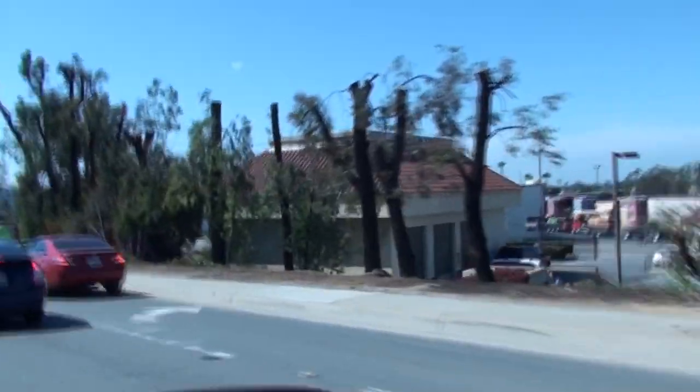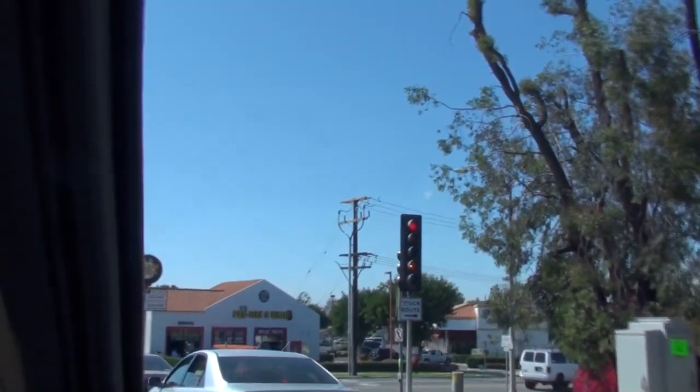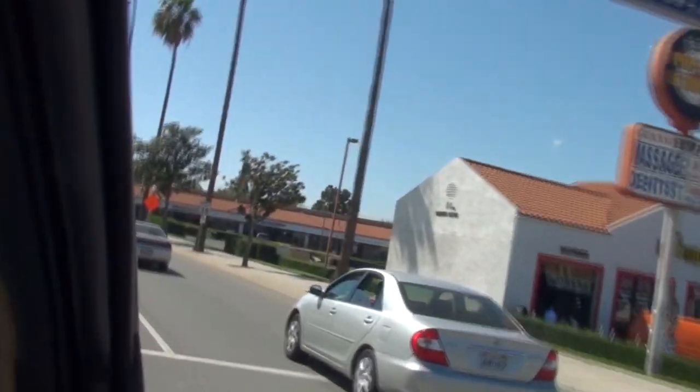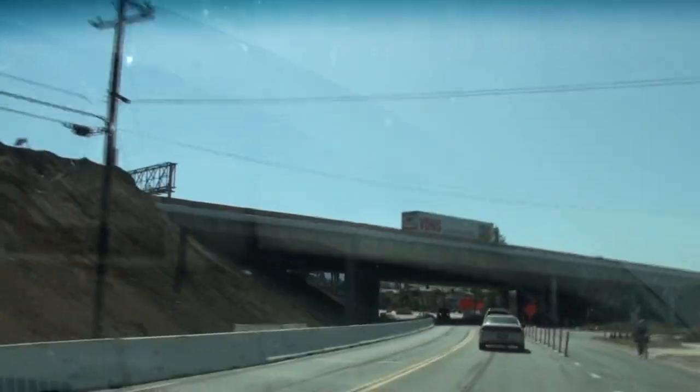We are starting on the circle here, and this is not the actual side that has all the pretty houses. We're gonna go over to that side. This is part of Grand that has what used to be the racetrack. There are some nice buildings here, and of course we're going to go under the 91 freeway.